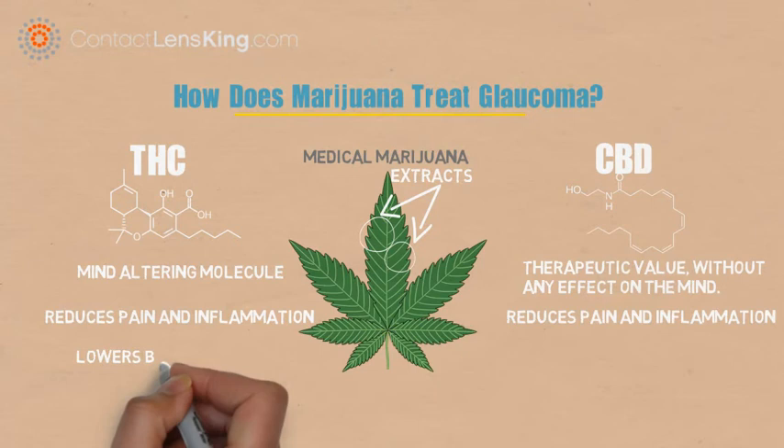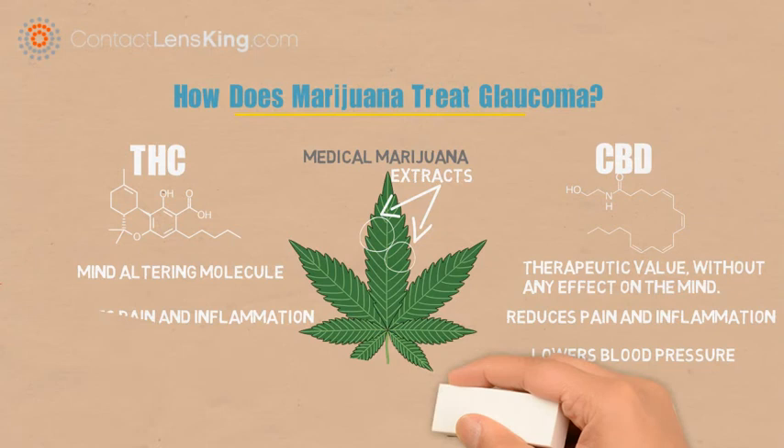According to the Glaucoma Research Foundation, there is proof that smoking marijuana helps lower blood pressure, a contributing factor behind pressure buildup within the eye.